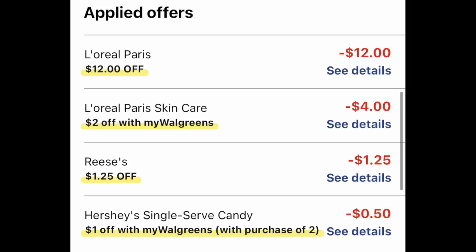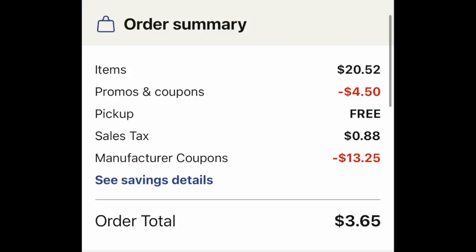Looking at the overall basket with the coupons — the two lotions and the one candy bar — our overall basket was $20.52. We have $4.50 in IVCs coming off, curbside pickup is free, we have a bit of tax, and $13.25 is melting off. So the new total for the two lotions and one candy bar is $3.65. I would use $3 in Walgreens cash and pay $0.65 — a super smart deal, especially if you live in a cold, harsh winter climate where this lotion is really nice for your skin.